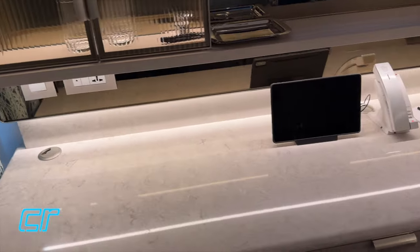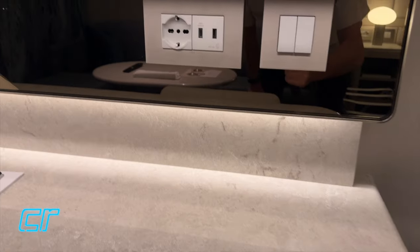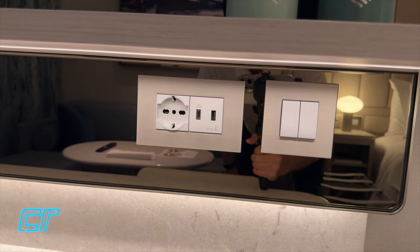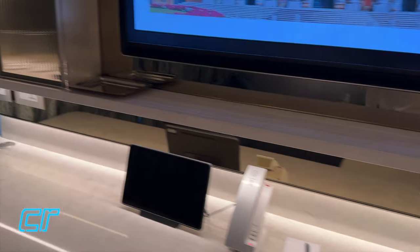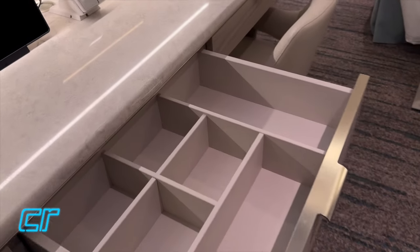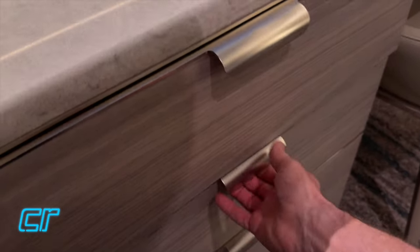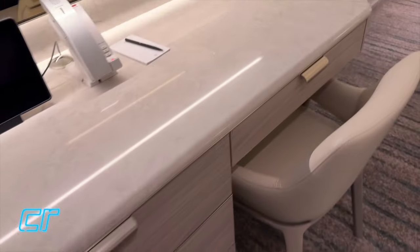And then a pretty expansive desk. As far as connectivity, there is a USB-A, USB-C, and a European-style plug - that's all I see here. And then a couple of light switches. There's also a dresser here with drawers that have dividers, which is interesting the way that's set up. These are just solid drawers but they're all soft-close, which is nice.